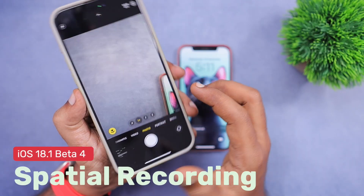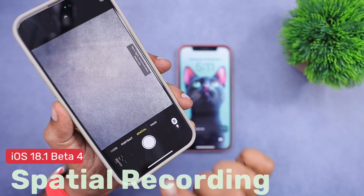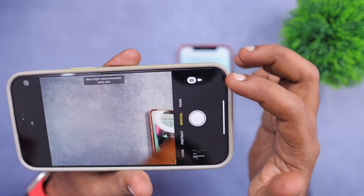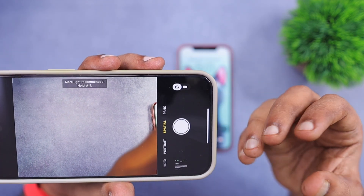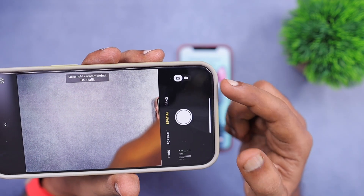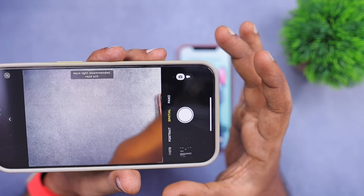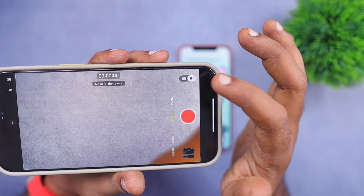The next important feature is spatial recording, which is now added to the iPhone 15 Pro and Pro Max. It is a separate camera mode called 'Spatial.' When you turn the iPhone to landscape mode to shoot spatial video, you can see that you need to choose either photo or video mode.